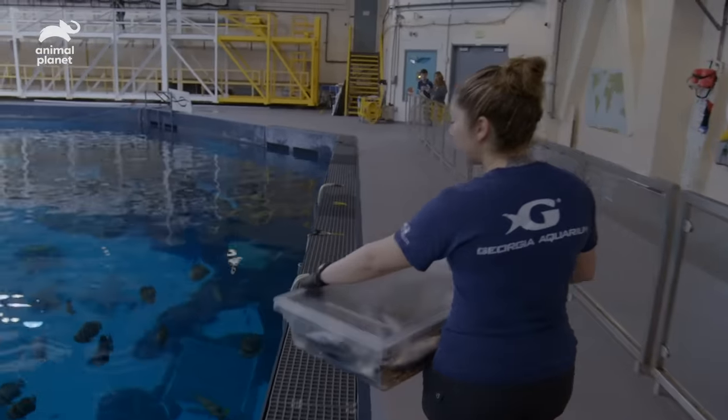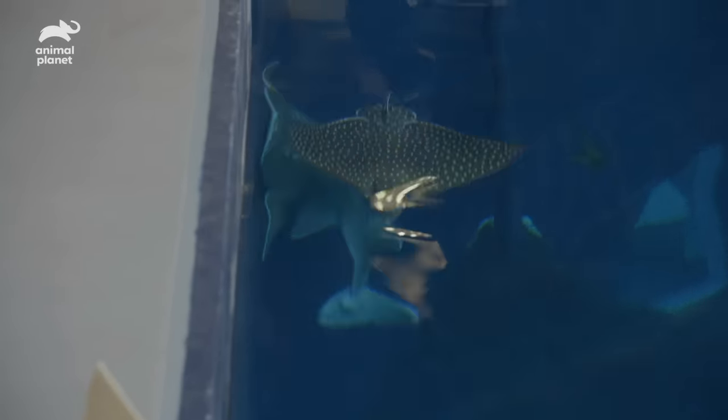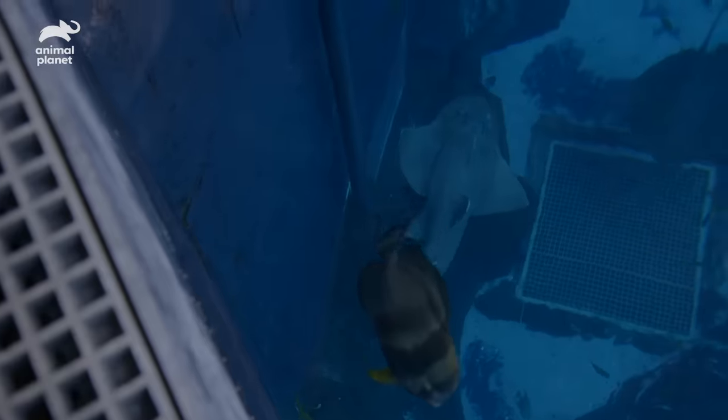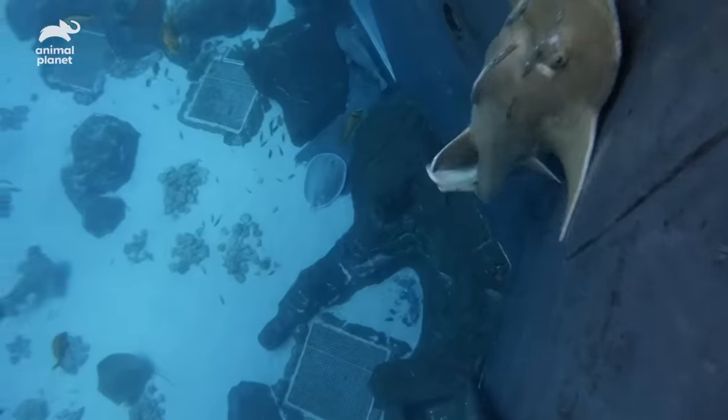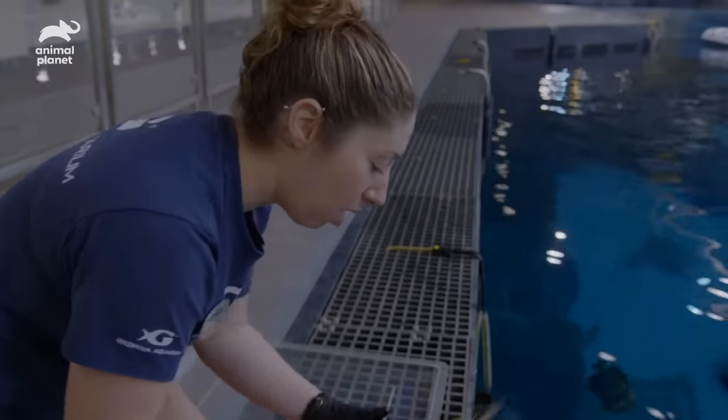There she is — I think she's hungry today. Hi, Big Mama. You're looking big today. We have three bowmouth guitarfish here at Georgia Aquarium. Big Mama is one of my favorite animals to work with. She's very relaxed in her demeanor. She's a little impatient this morning — she's already coming up the wall waiting for her target.